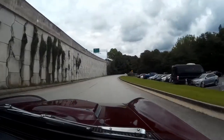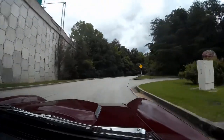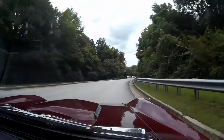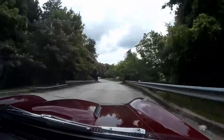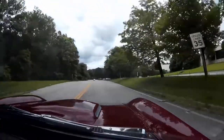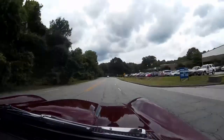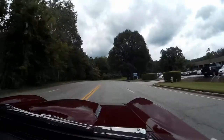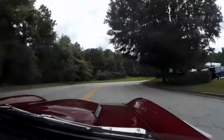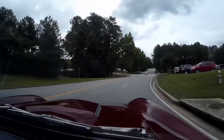Steering is nice and tight — it's very good. Brakes are right on. The brakes are just right where they need to be. The car feels very drivable and comfortable for sure.